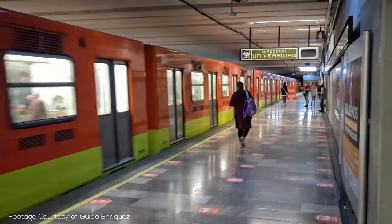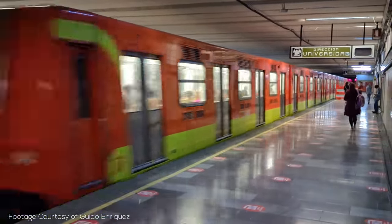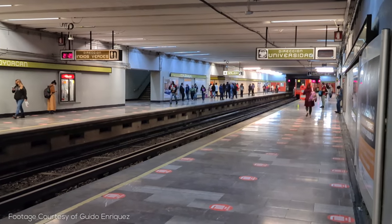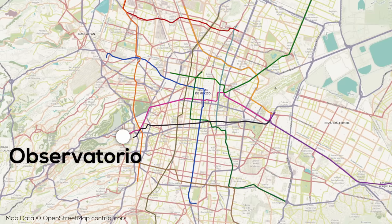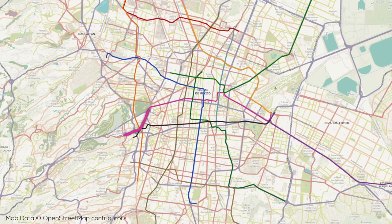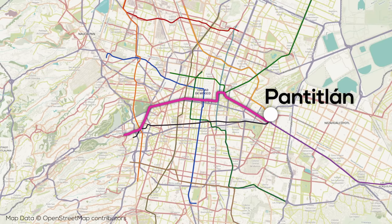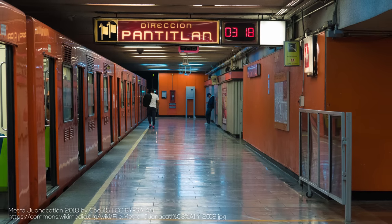Now to dive into the lines of the system. Construction was done over several distinct eras. The first major portion to be built were Lines 1, 2, and 3. Line 1 is an east-west line running roughly from west of Chapultepec Park at Observatorio — also the site of the western bus terminal — under Avenue Chapultepec, just south of the Paseo de la Reforma to the historic city center, the eastern bus terminal at San Lazaro, and beyond to Pantitlan, serving Mexico City's old international airport. This line has a total of 20 stations over 17km of track.